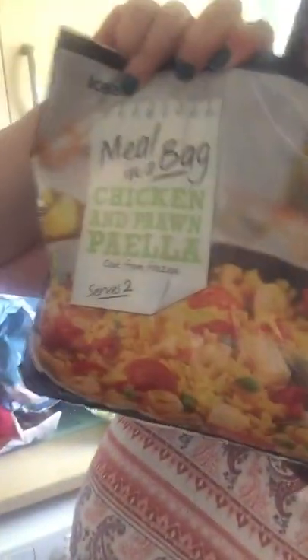I bought a bag of this — it's really nice, I think I've shown this before actually — chicken and prawn paella. And I bought two cans of something as well.